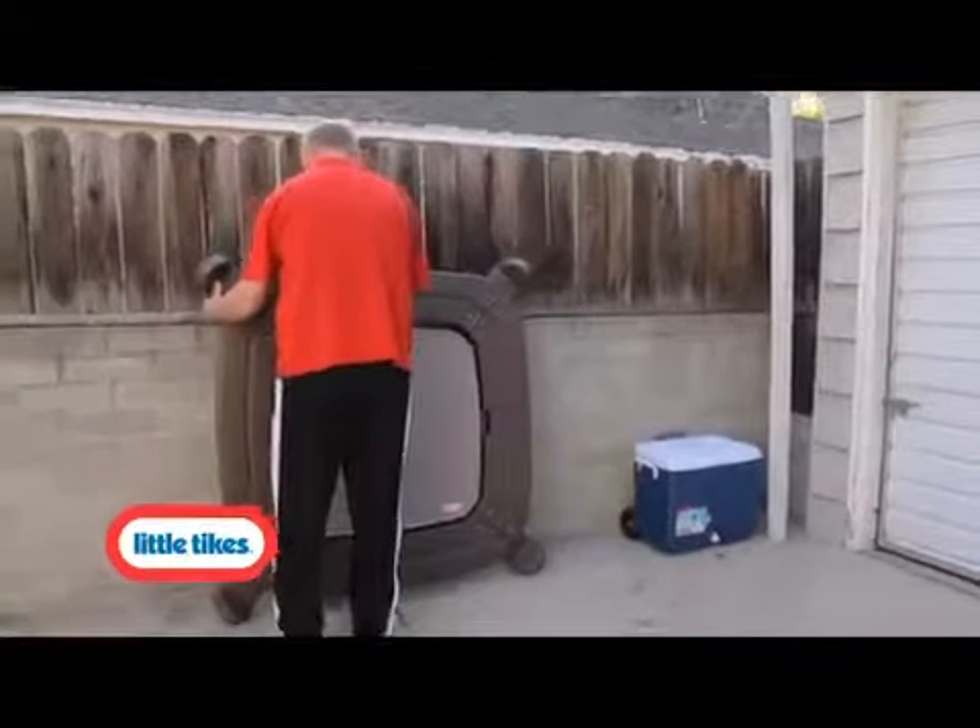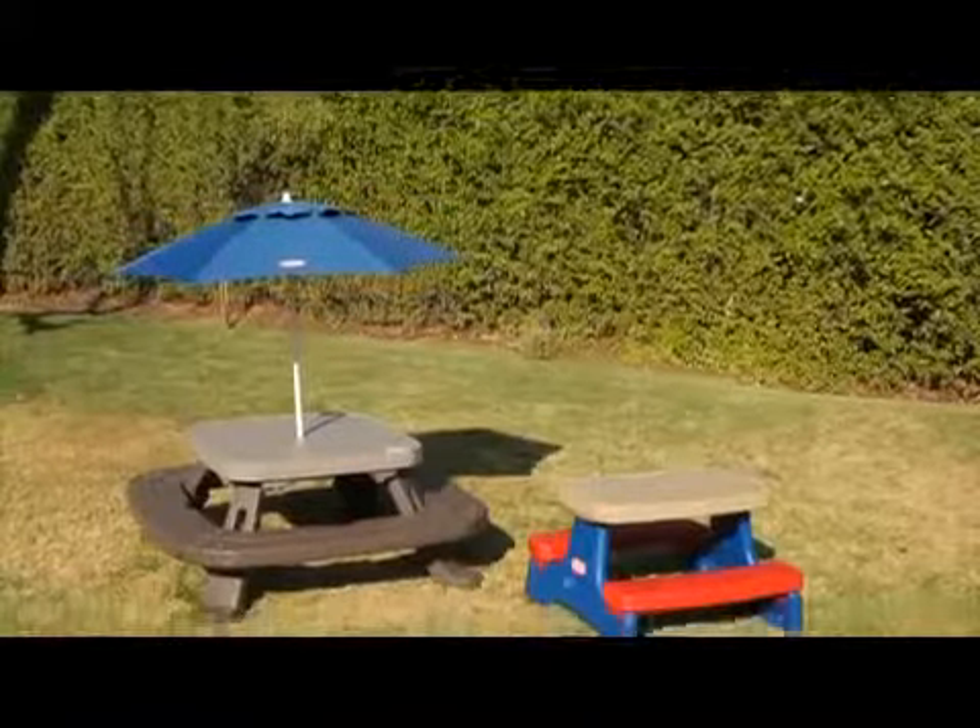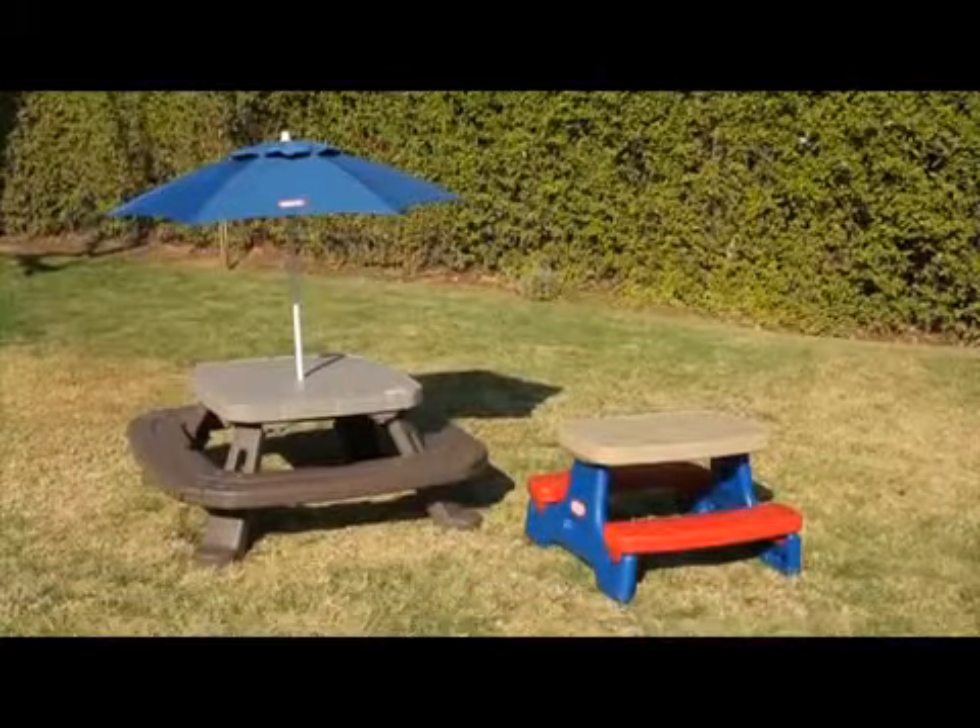You can fold them up and store them out of the way. Until next time. The EasyStore Tables from Little Tikes.